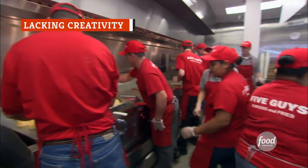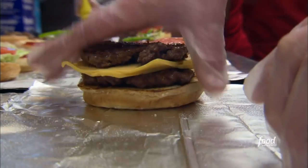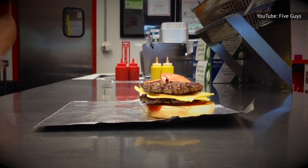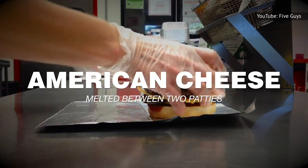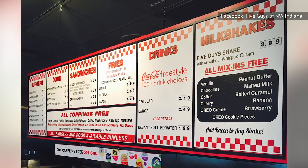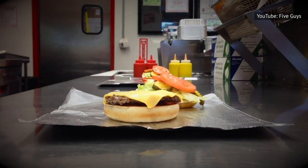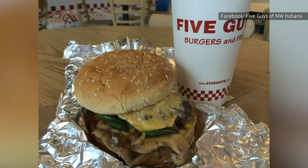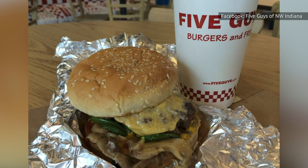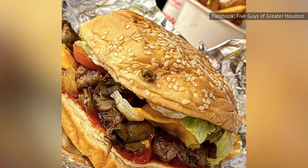A big part of what makes Five Guys stand out from the competition is the almost unlimited options for burger customization. Five Guys customers have more than 250,000 ways to top a burger, so it comes out just to their specifications. That gives you no excuse not to get creative when designing your ideal burger. With few exceptions, all of the toppings you can choose from on the menu are free. They range from the classics — ketchup, mustard, relish, onions — to more unusual choices like hot sauce, grilled mushrooms, and jalapeno peppers. While it might be tempting to order the same thing every time, the smart cookies take advantage of all the topping options you can't get anywhere else.